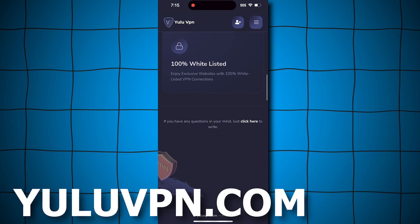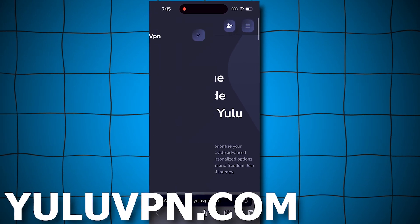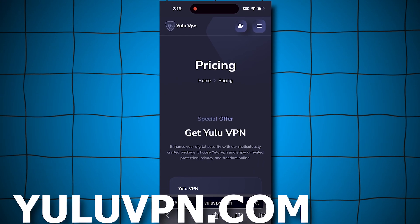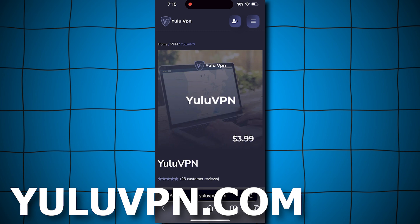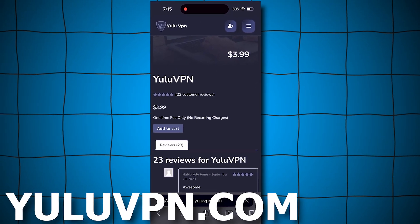To get started and claim the money prize, go to this website called youlovepn.com. Once you get the VPN and use it, they give you a $1,000 money prize that you can claim instantly. I'll even show you proof that it works. Here's what we have to do. Click the button that says Pricing, then select Get VPN. Yes, it shows $3.99, but I'll show you how to get it for free later.